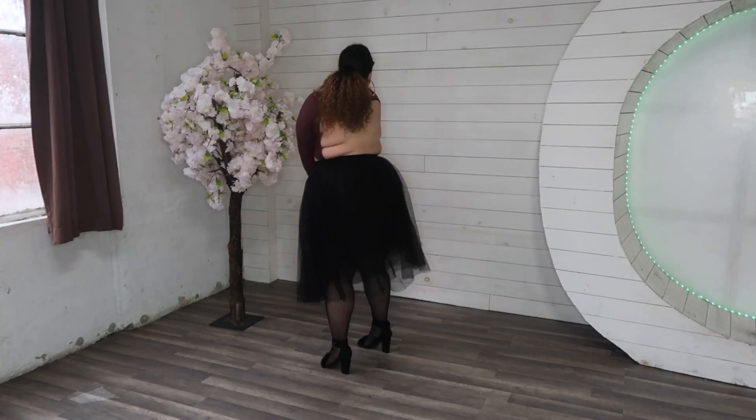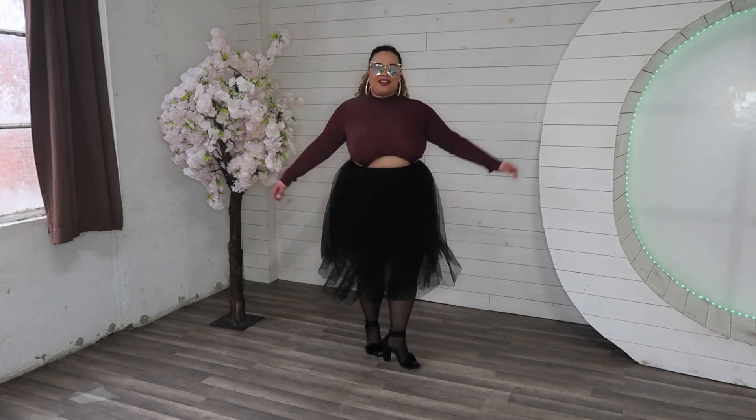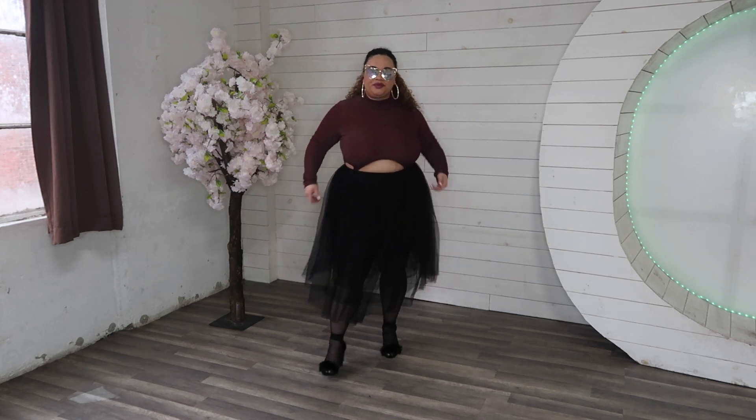This sassy look features a bodysuit from Savage X Fenty and the shades are from a random boutique. The tulle skirt is from a brand called Morning Lavender, and I paired it with some sheer tights and the same heels as the last look.